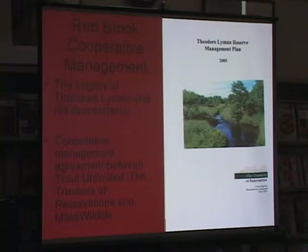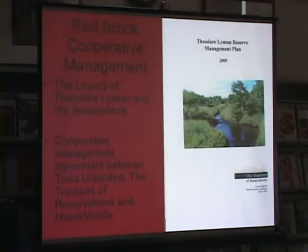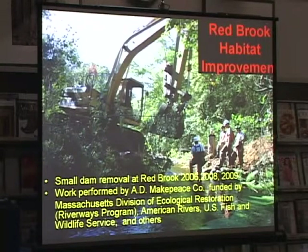Red Brook was the property that Theodore Lyman bought in the 1870s. He basically preserved the whole stream, and it stayed in the family until 1990, when a deal was brokered to sell part of the land to Mass Fish and Wildlife, which created a trust called the Theodore Lyman Property. About 400 acres went to the state as a wildlife conservation area, and 216 acres was donated to the trustees of the reservation. Red Brook had four small dams with small ponds, dating back to when the stream was used for cranberry cultivation.